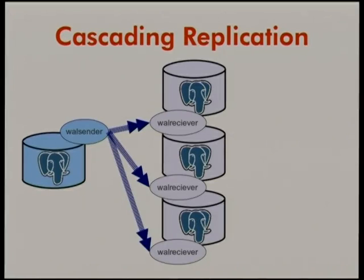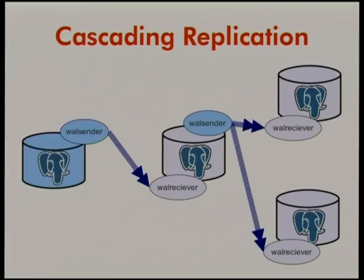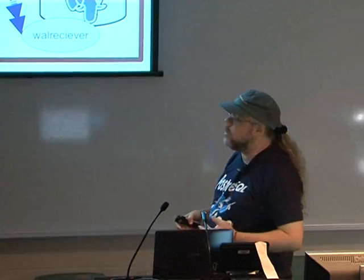Cascading replication. In 9.0 we added binary replication, but in 9.0 and 9.1 all replicas had to replicate directly from the master. Sometimes you want a replica replicating to other replicas — for example if the master is in Sydney and replicas are in North Carolina, that link costs a lot per megabyte. You don't want to send three replication streams over it. Cascading replication allows people to scale up their replication infrastructure a lot more.